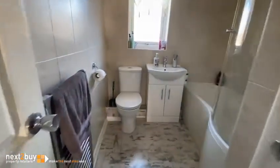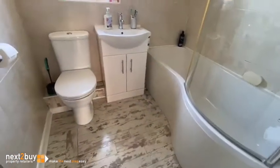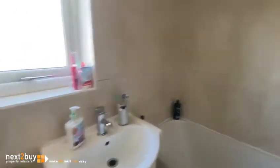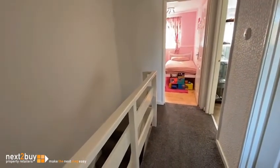White suite, shower over the bath, tiled walls, and more storage here. And that is 27 Beckford Close — I hope you like it, thank you.